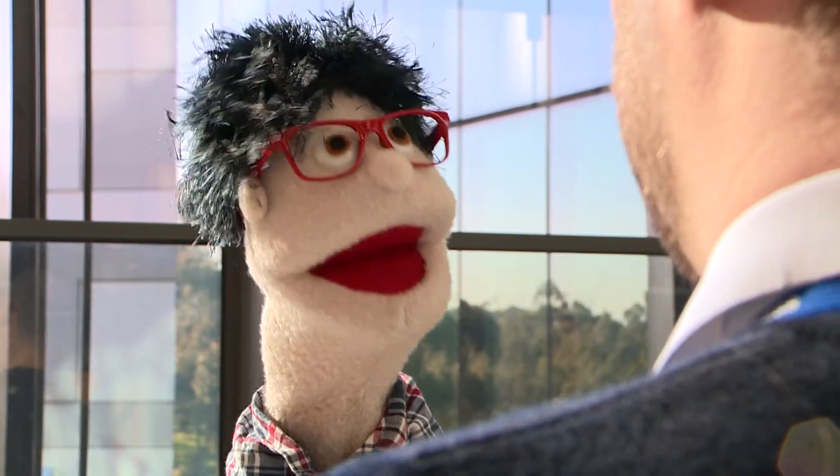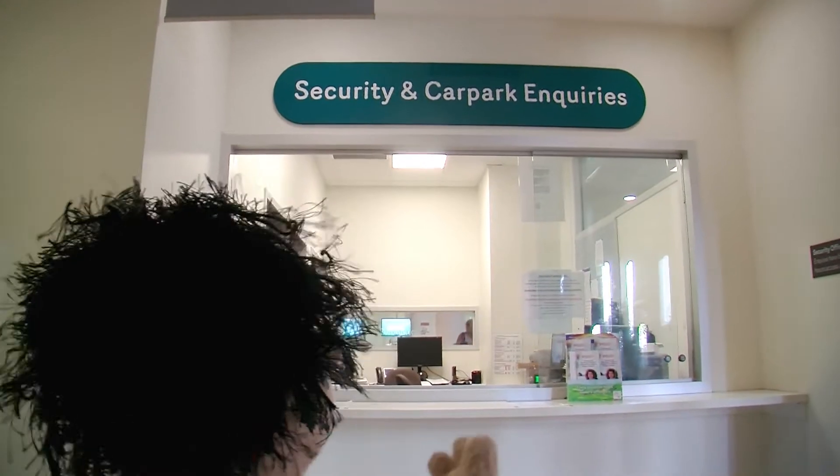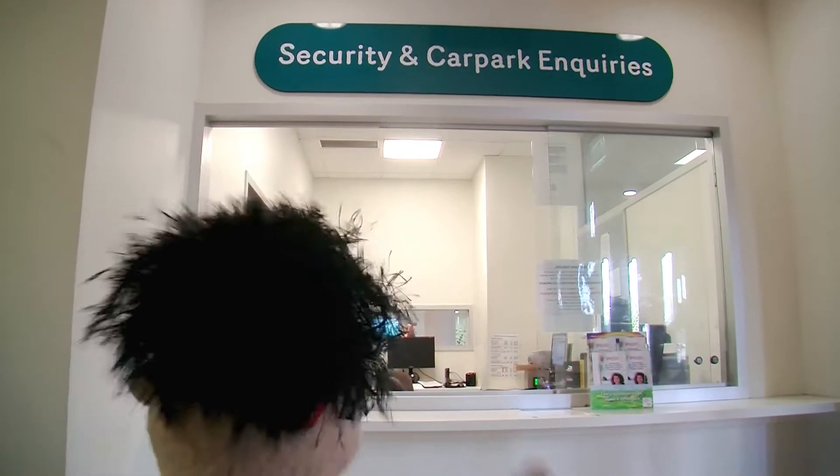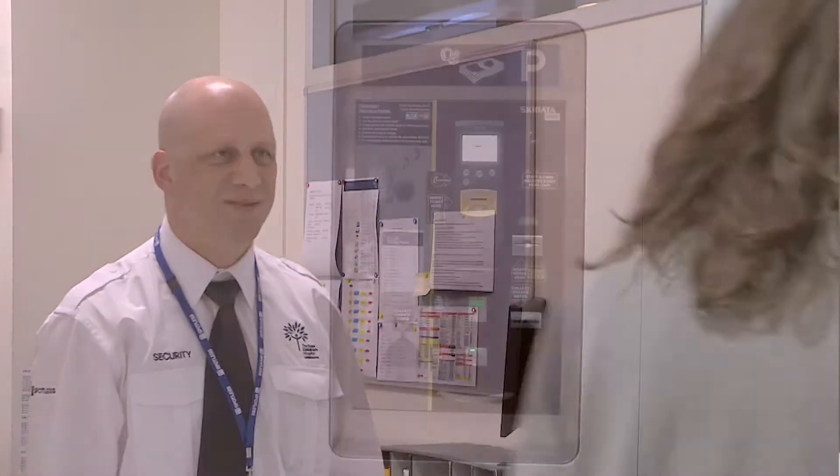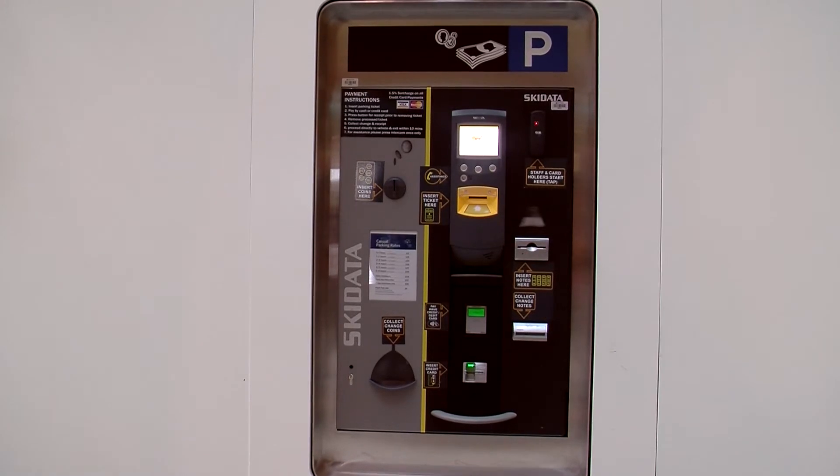Now I see on the sign that it says security and car park — what is that car park bit? That just means security is happy to assist with car parking inquiries, including discounts and extra service if people don't know how to use the pay stations. Inquiries like that, we're happy to help — not a problem.